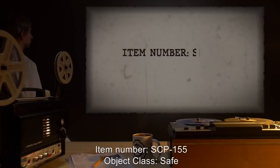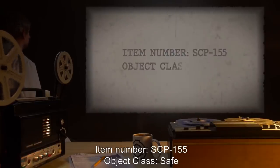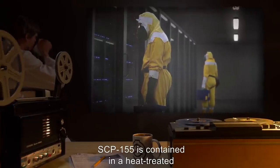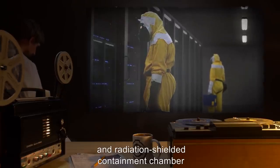Item number SCP-155, object class Safe. Special containment procedures: SCP-155 is contained in a heat-treated and radiation-shielded containment chamber at site.